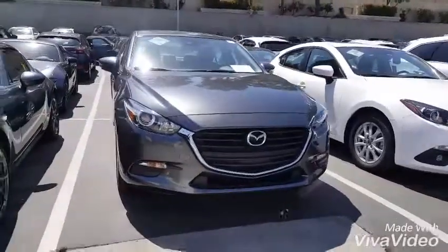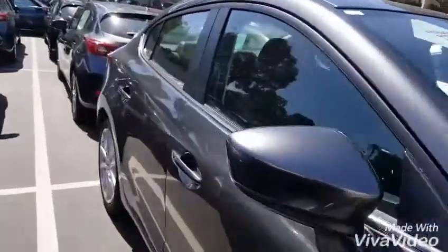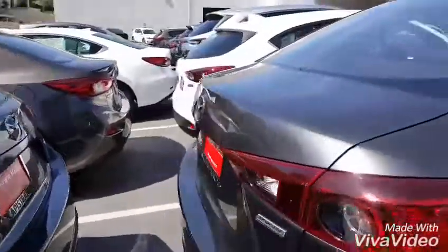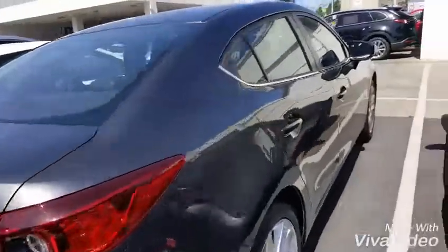So this is our vehicle here. The Mazda 3 Touring is standard with 18-inch tires with a nice alloy rim. You have the back trunk function as well. And we will hop on inside.